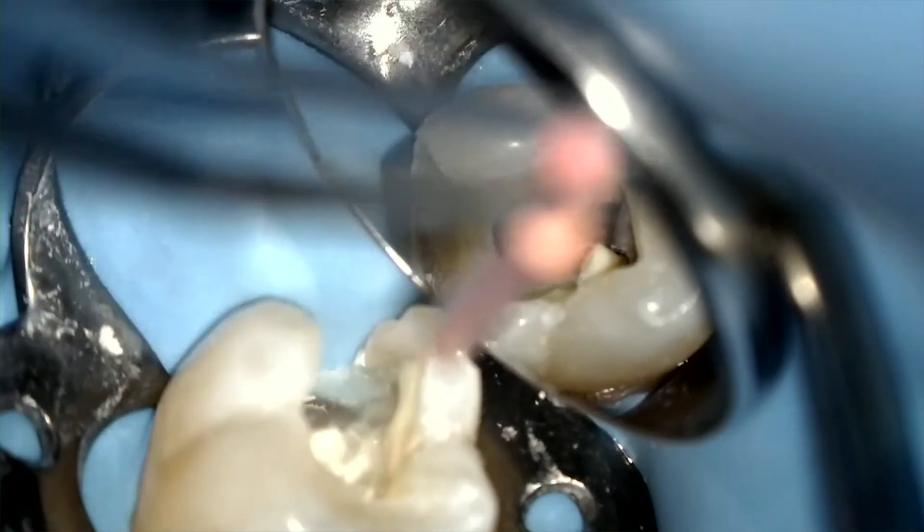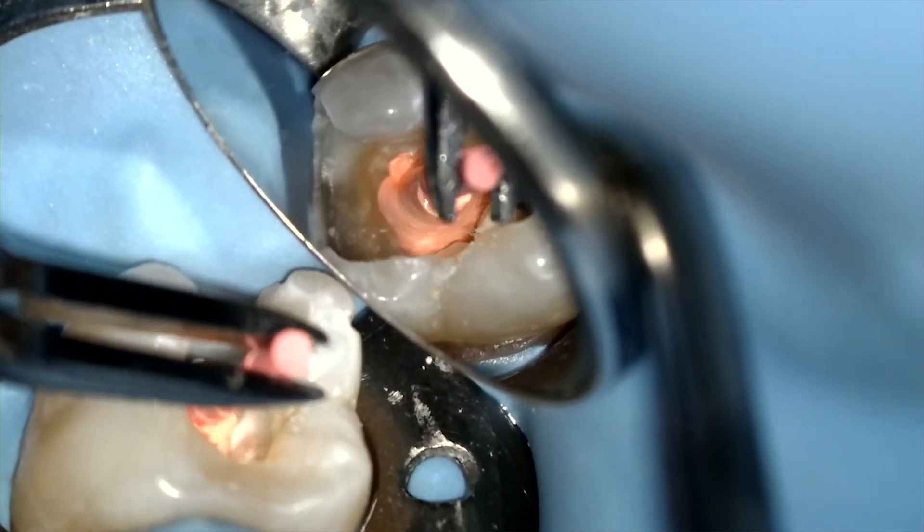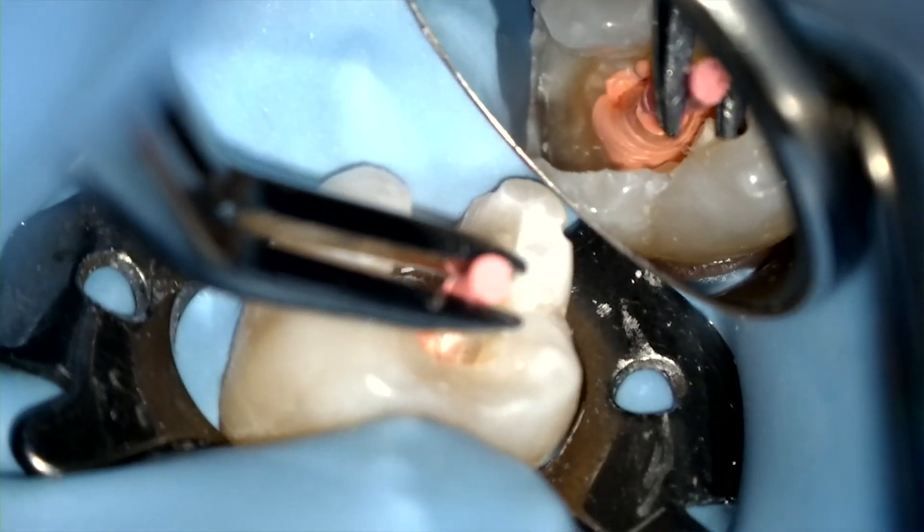Remember, when inserting the GuttaCore, it is not a hot potato — it's not a javelin. You need to have an insertion rate of about five to seven seconds. At this slower rate, this assures that the gutta-percha is distributed into all the vectors, allowing for even distribution into all the deltas, fins, and anastomoses of the canal. Once out of the oven, there is plenty of time for the insertion, so take it slow, not fast.